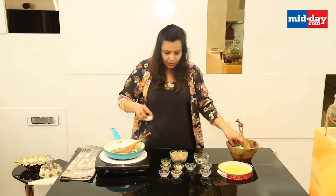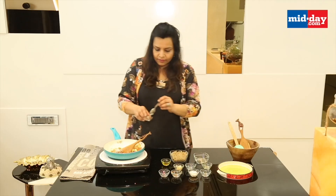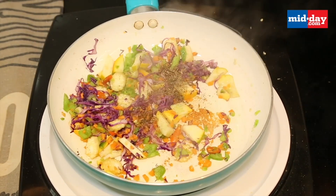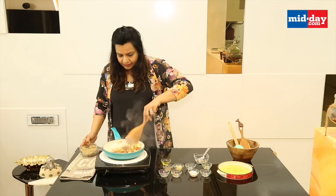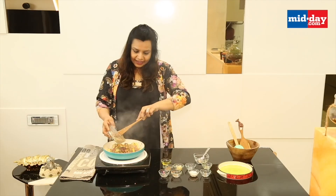We will add some salt — salt to taste — and pepper powder. According to your taste, I am using 2 pinches of it. Finally, we add the quinoa.